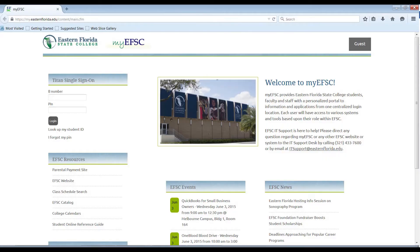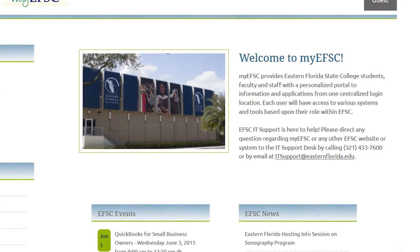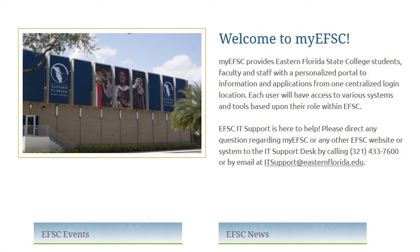My EFSC is a personalized portal for students, faculty, and staff that leads to information based on your role within EFSC. It provides a single sign-on to many of the systems that you may need on a daily basis.